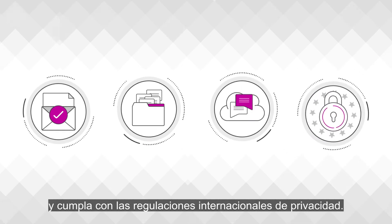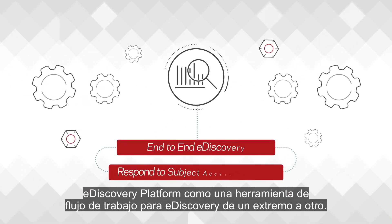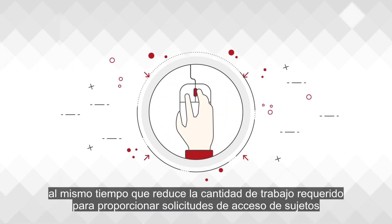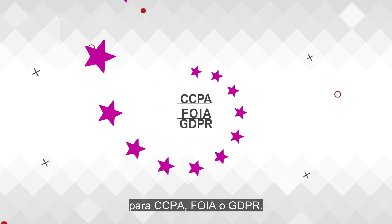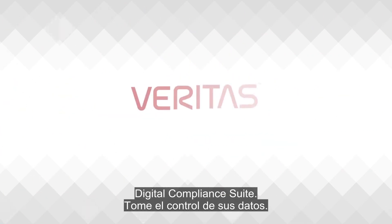Meet international privacy regulations. The E-Discovery platform is a workflow tool for end-to-end e-discovery. It reduces legal costs by targeting data provided to reviewers while reducing the amount of work required to provide subject access requests for CCPA, FOIA, or GDPR requests. The Digital Compliance Suite — take control of your data.